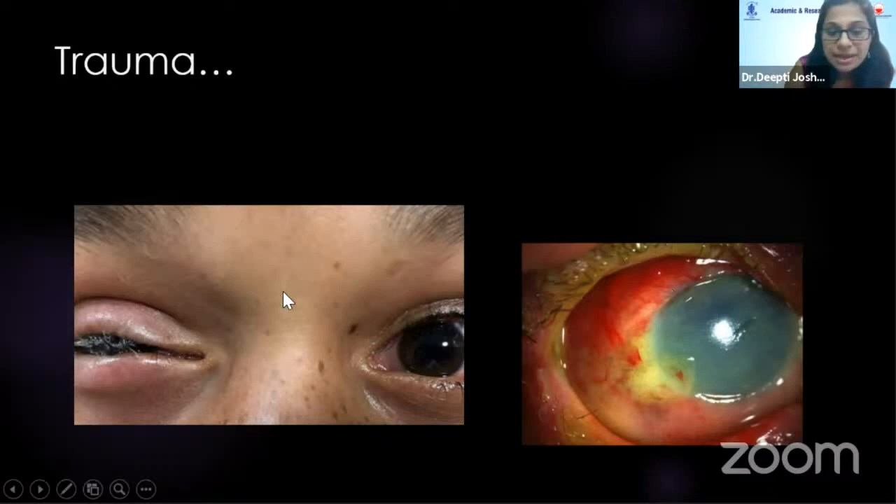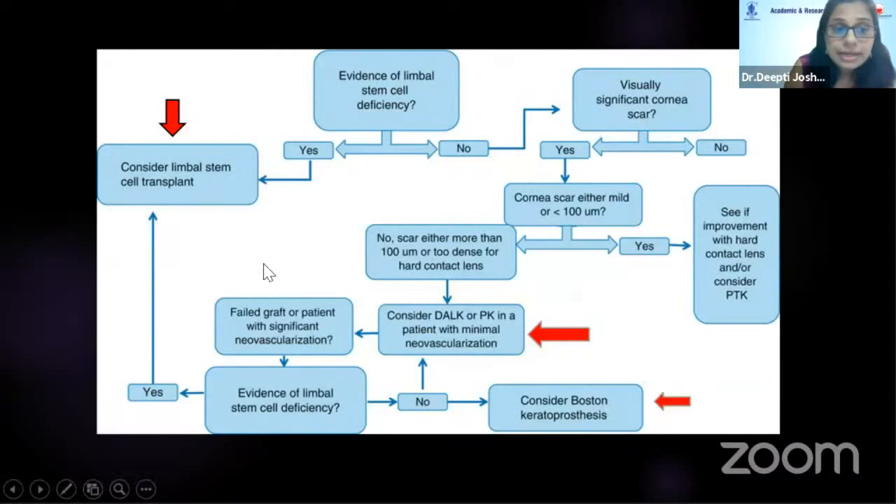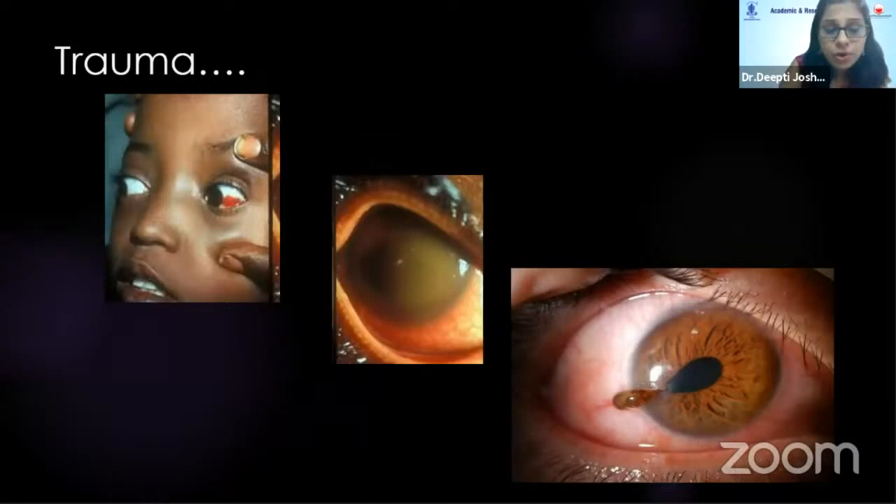Trauma can be chemical — acid and alkali injuries — or something simple like fevicol or feviquick injuries. Treatment involves thorough wash, removal of the inciting agent, steroids, antibiotics, vitamin C, and tetracycline if age and the doctor permits. If healing doesn't occur, amniotic membrane transplantation, limbal stem cell transplantation, keratoprosthesis, and keratoplasty can be used.